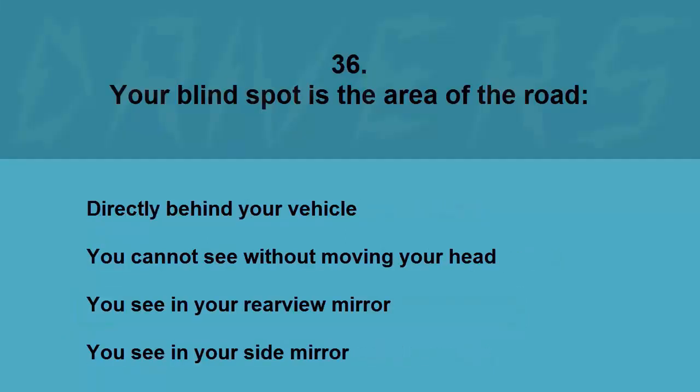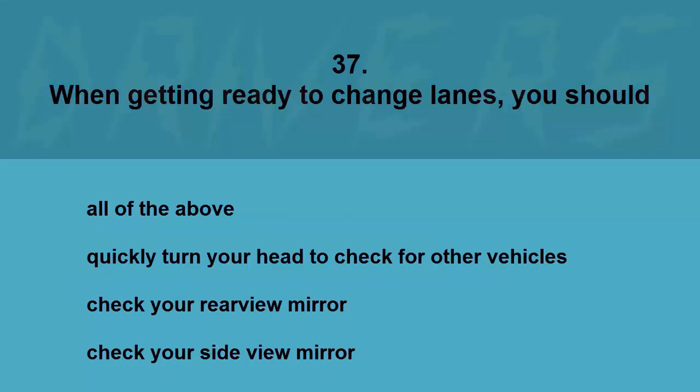Your blind spot is the area of the road: directly behind your vehicle, you cannot see without moving your head, you see in your rear view mirror, or you see in your side mirror. The correct answer is you cannot see without moving your head.